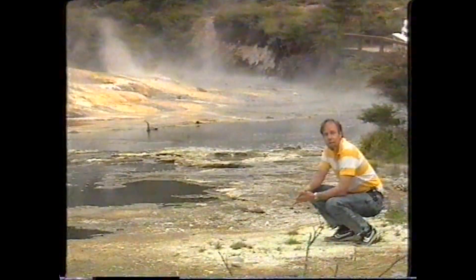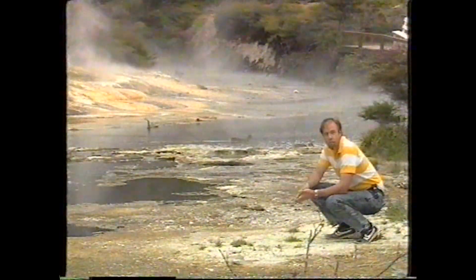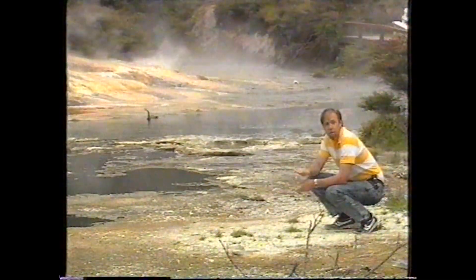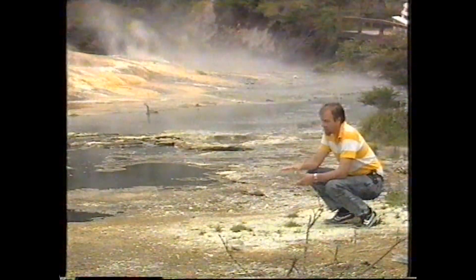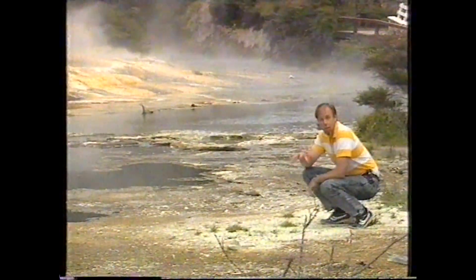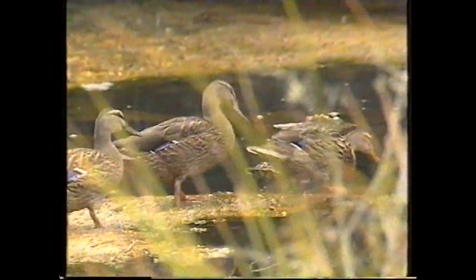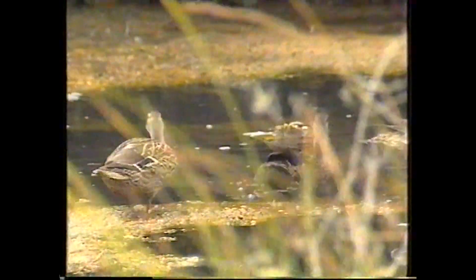Some ducks have adapted. They not only swim in these hot waters, they rear their ducklings here and the ducklings cope with it too. But they do pay a pretty terrific price. The waters are not only very hot, they're very acid, and they chew the webbing away from between the ducks' toes. That means they don't have webbed feet — they've just got claws. So they rely on tourists to throw them food because they can no longer dive for the weed that grows in these waters.